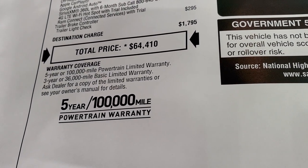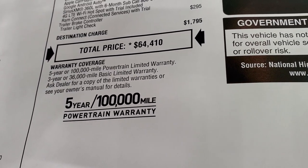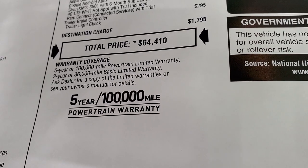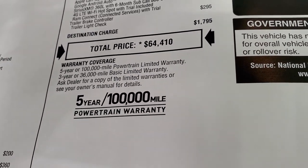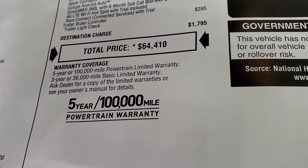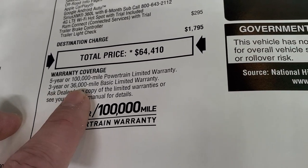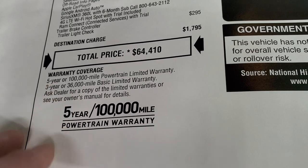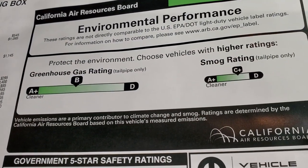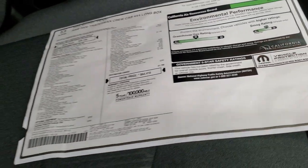Total MSRP price is $64,410. To get your Summit price, click the link to this vehicle on our website for all the rebates and incentives going on right now. With the chip shortages, it's kind of hard to get trucks right now. The warranty is three-year 36,000-mile bumper-to-bumper and five-year 100,000-mile powertrain.